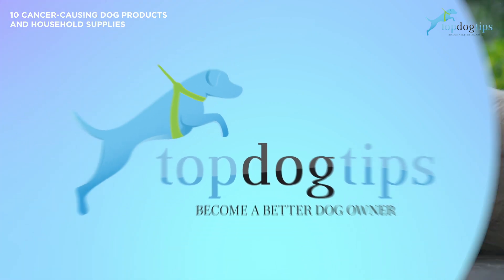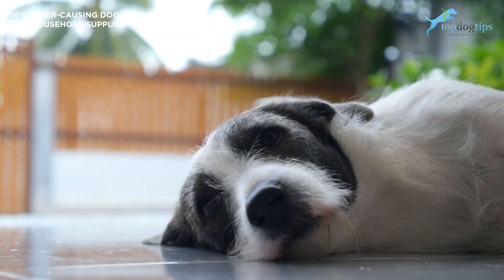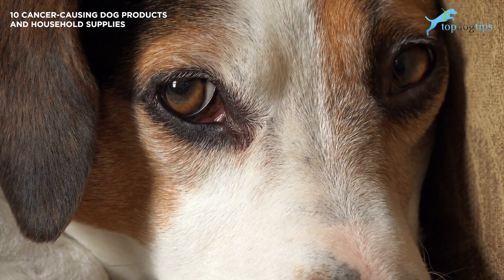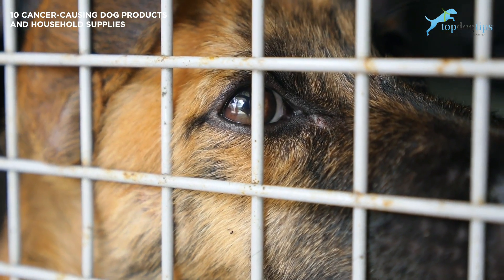Ethoxyquin is just one of many preservatives that may be dangerous to dogs. There are others, including BHA and BHT, that can be cancer-causing. However, their levels are below what the EPA considers unsafe, so they're still allowed in pet foods. It's up to the pet owner to be diligent if they wish to avoid them.